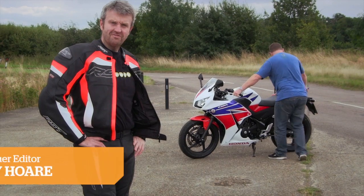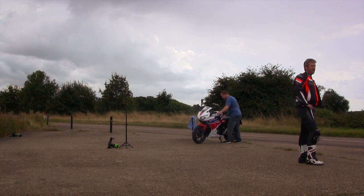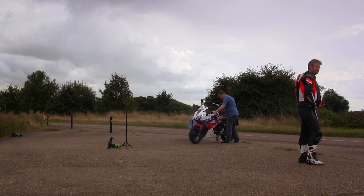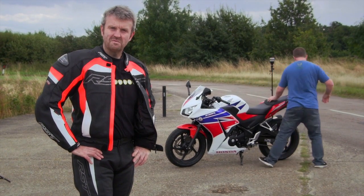This is Honda's new CBR 300, which replaces the old 250. It's got an extra 35cc and an extra three horsepower. We're testing it for MCM today — Tim's just getting the still photography — and we're having a bit of a go around the Cambridgeshire and Bedfordshire roads to see what we think of it.